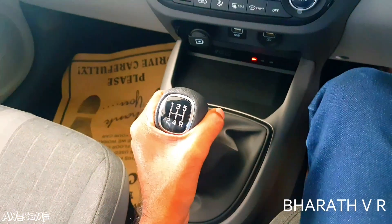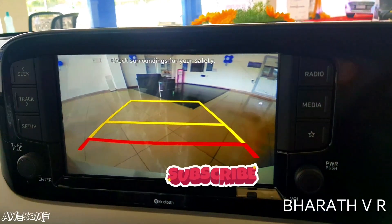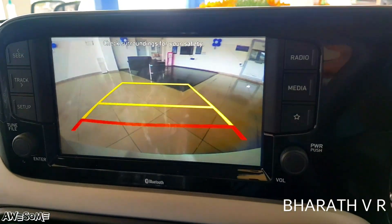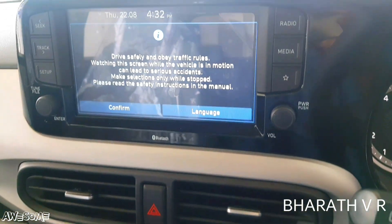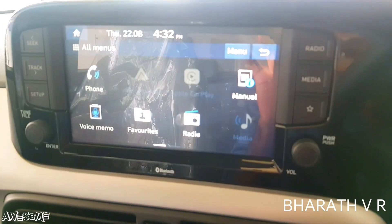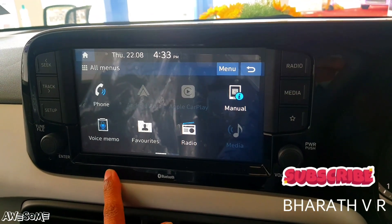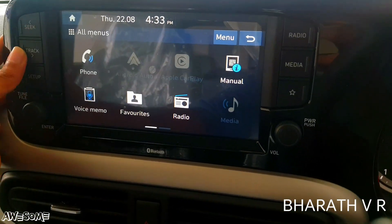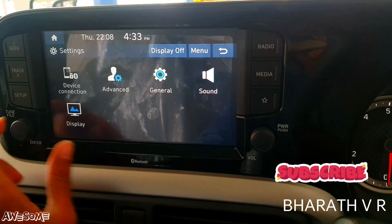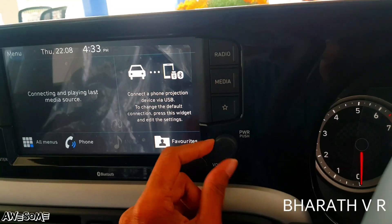This is the touchscreen infotainment system. Engaging the reverse gear shows the reverse parking camera on the touchscreen with guidelines — the camera quality is premium. The 8-inch touchscreen infotainment system supports Apple CarPlay, Android Auto, Arkamys premium sound, voice recognition, Bluetooth connectivity, steering-mounted controls, Hyundai Blue Link app for your smartphone, front and rear speakers, and USB connectivity. The touchscreen is very responsive.